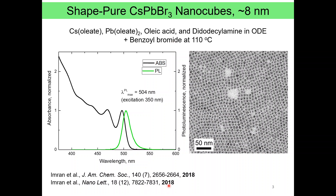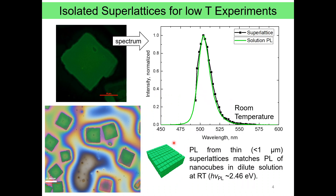They were synthesized by a hot injection route with oleic acid and didodecylamine surfactants and benzoyl bromide as a halide source. This synthesis, described in this paper in Nano Letters, produces nanocubes which show sharp excitonic absorption, as you can see in this black spectrum, and narrow photoluminescence. Because they are shape-pure and very uniform, they assemble nicely into superlattices.